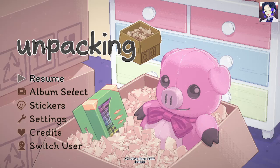Hello, this is ASMR 517, and for this video we're going to be continuing our little playthrough of Unpacking.